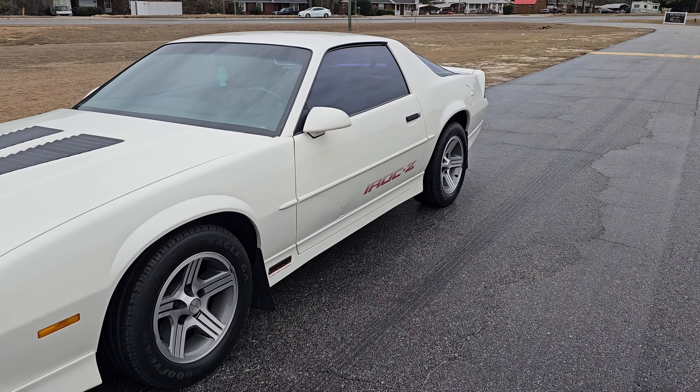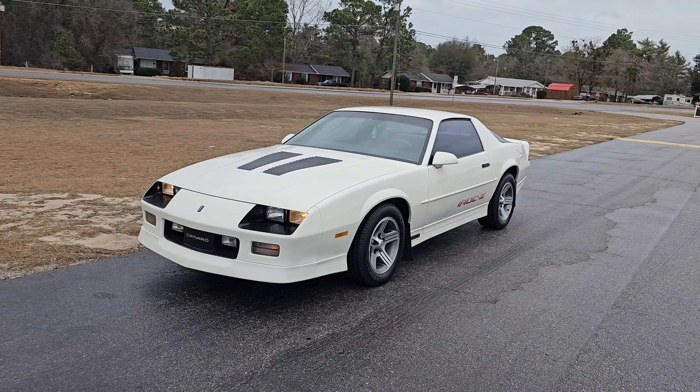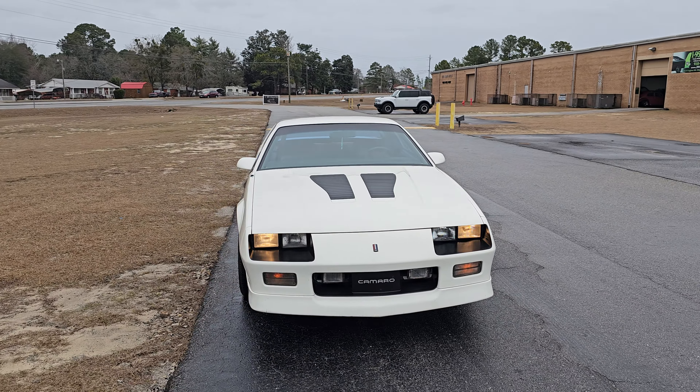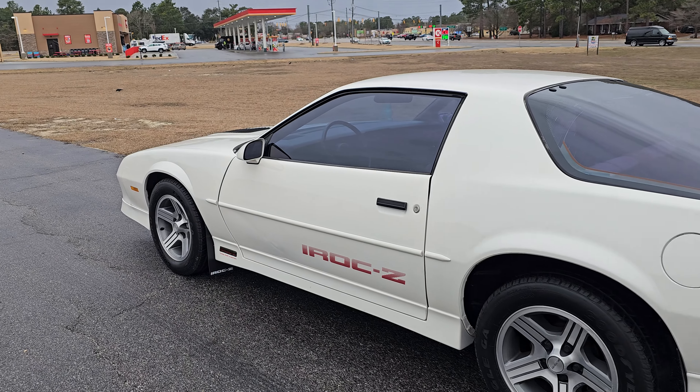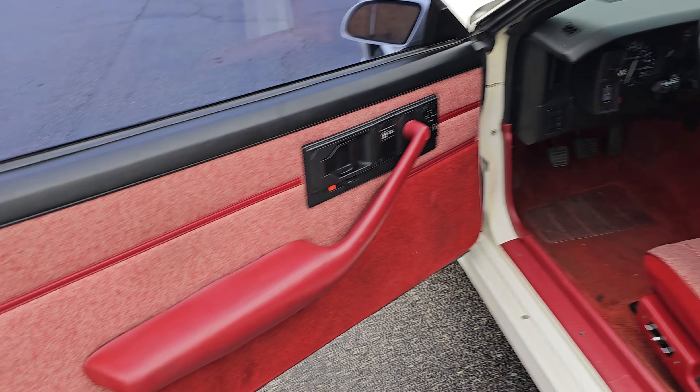What is up YouTube, Calvin from i95 Muscle coming at you today with a beautiful 1989 IROC-Z. This thing is like the epitome of an awesome car from the 80s and 90s. This one is a five-speed manual with super low miles and just looking for a new home. These are tune port injected V8s.